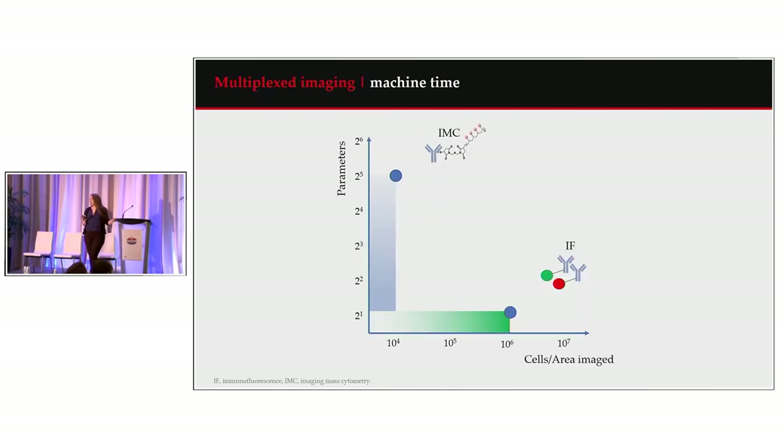If we compare those two technologies — IF with IMC — the strength of IF is really in the amount of cells or the area that you're going to be able to image, based on the ability to tile fields of view together. But within that area, you're really only able to look at a small number of markers. With IMC, we can look at up to 40 markers or even over 40, but it is limited by the 1 micron rasterization size. As we try to get larger images, this obviously increases machine time, which directly increases cost.